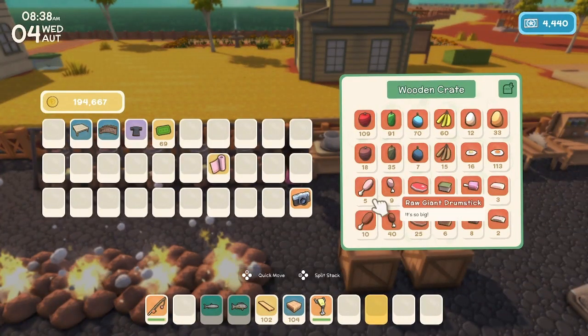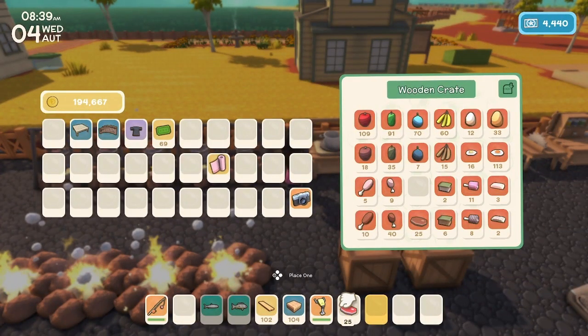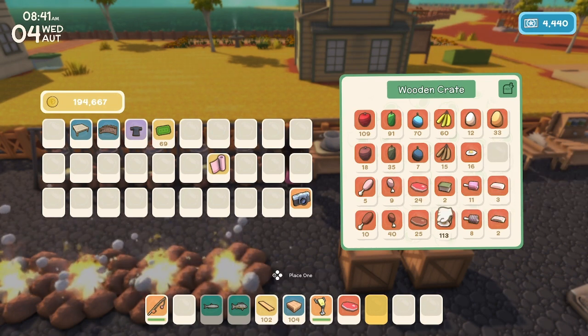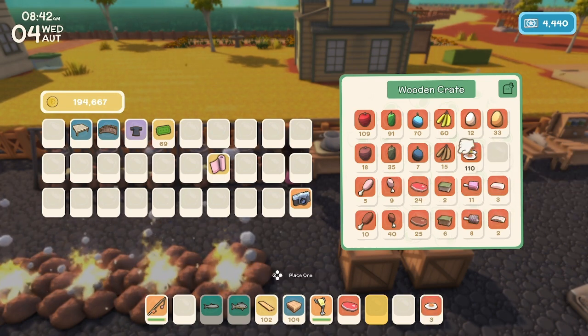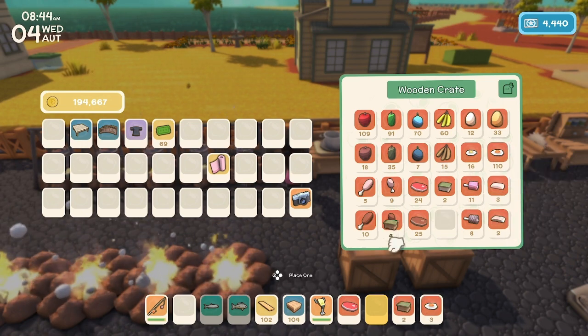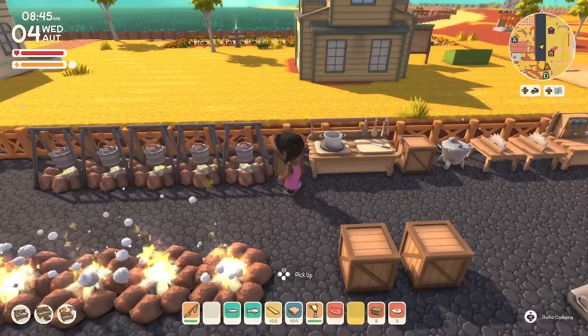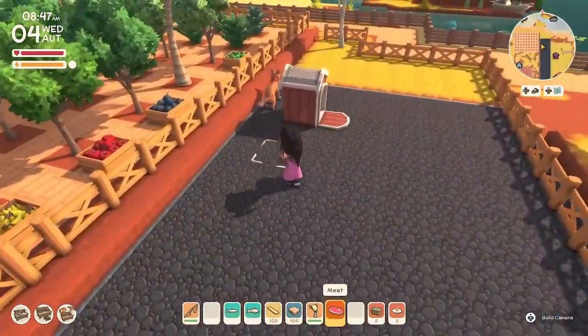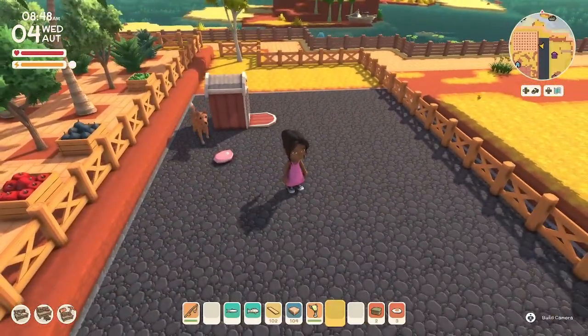Let's get some meat for our little puppy Tommy. He's not really a puppy anymore, but we can pretend. And we'll get some croco meat as well, just in case we have to do some battle today. Here you go Tommy — eat up!